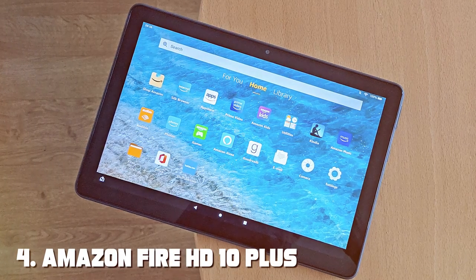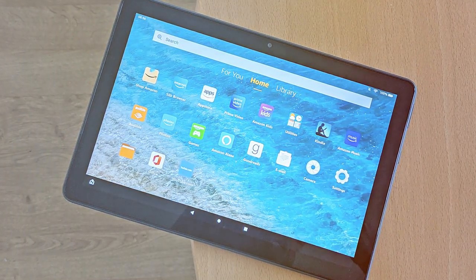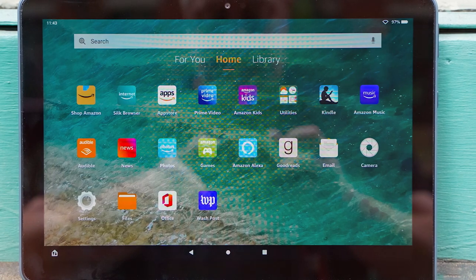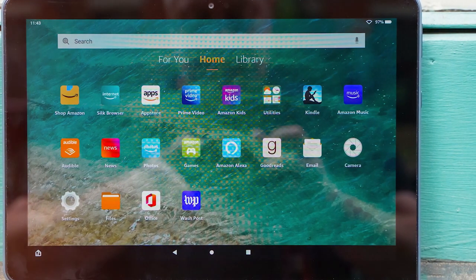Next, at number 4, we have the Amazon Fire HD 10 Plus Tablet, the ultimate entertainment and productivity companion, featuring a stunning 10.1-inch Full HD display and powerful performance that will elevate your digital experience.